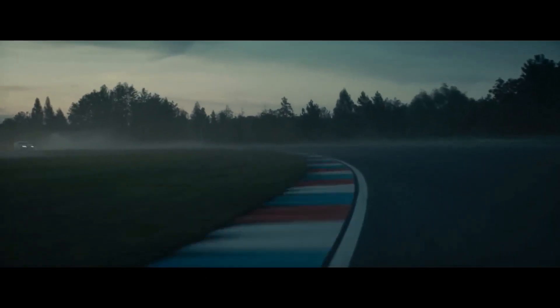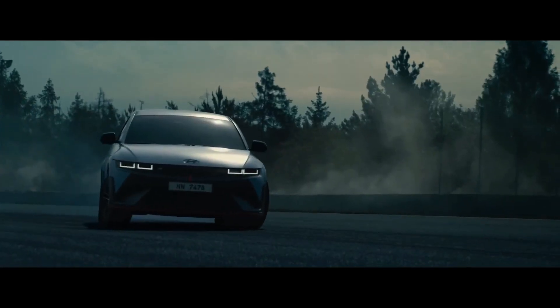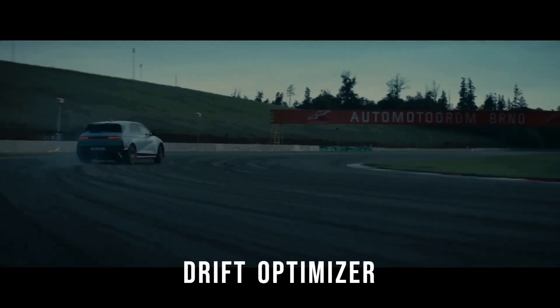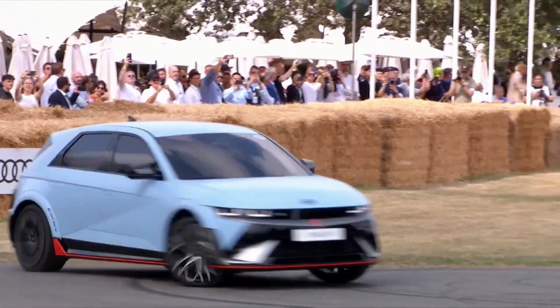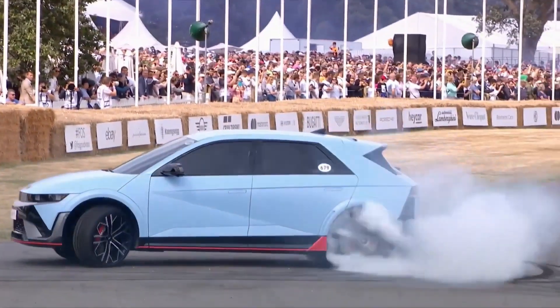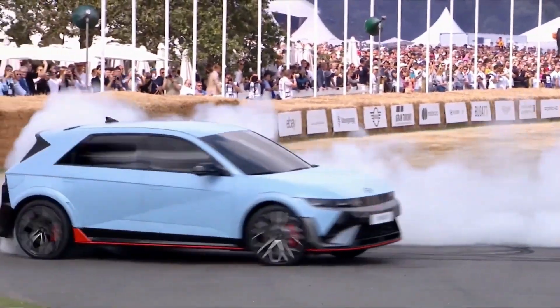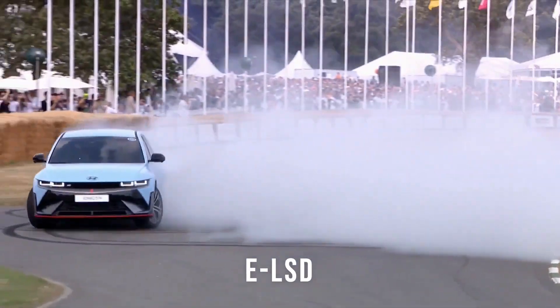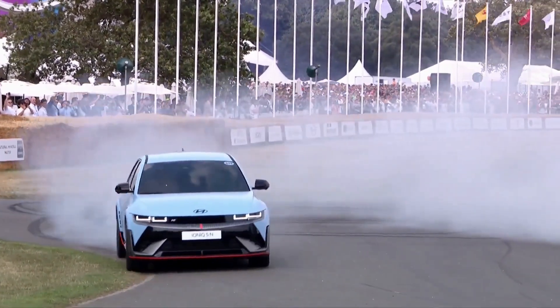Hyundai has also done something to make drifting easier than ever on the Ioniq 5N. It's called Drift Optimizer, which can simulate the clutch-kick action of a rear-wheel-drive vehicle. You also get 11 settings for the torque distribution across both axles, while the electronic limited-slip differential at the rear axle allows for improved cornering performance.